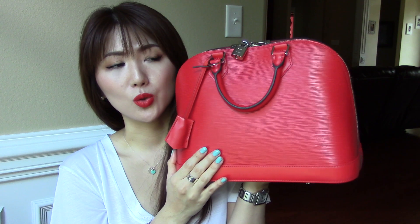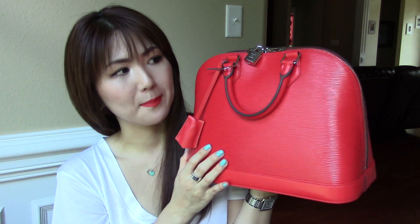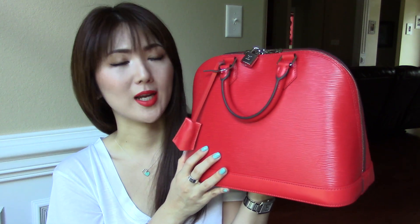They used to have the red color Carmen, which they discontinued. So this is the new red color for epi leather at Louis Vuitton for 2015. Let me show you guys what's inside of my bag, because I've never really done a video showing you what I actually carry every day.